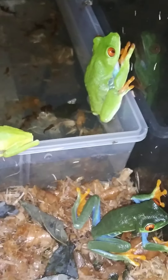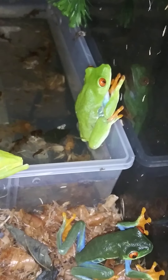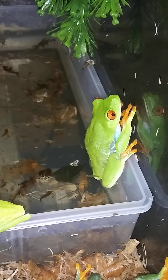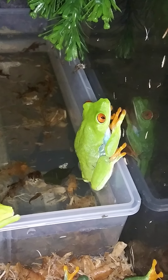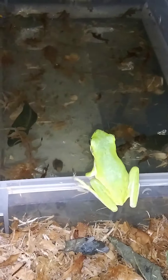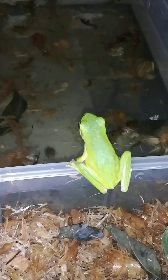Sometimes some of them hide inside here so they're a little hard to see. I'm not sure what she's doing, but I know that recently the males have been jumping on her a lot. I am hoping that very soon she is going to produce eggs.